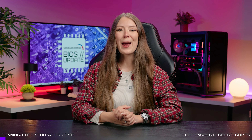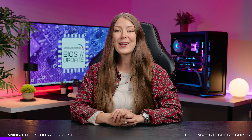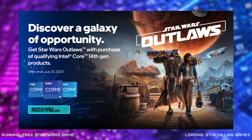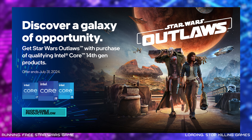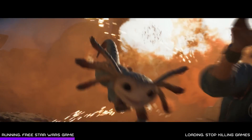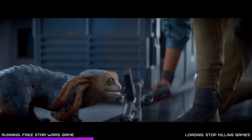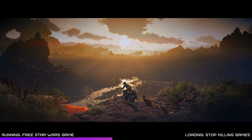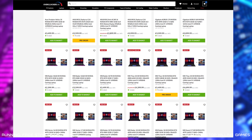Kicking things off with the gaming chapter — I know you guys love free games, and if you're planning on upgrading your PC anytime soon definitely check out a new deal from Intel. They're giving away a free copy of Star Wars Outlaws with the purchase of qualifying Intel Core 14th Gen products, including everything from the Intel Core i5-14600KF all the way up to the brand new Intel Core i9-14900KS. PCs and laptops powered by Intel are also included, with a wide range of powerful systems created by Overclockers.